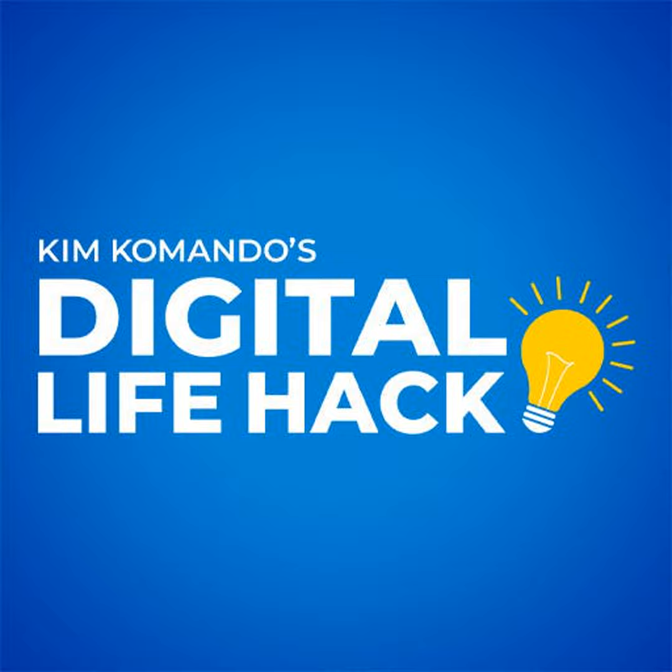I like EaseUS Data Recovery for Mac. If you're on Windows, use Recoverit. These programs will run a scan for free, but you'll have to pay to get your files back.